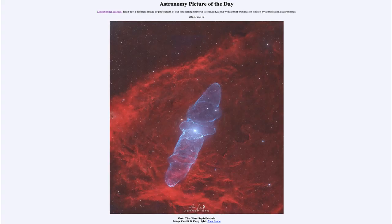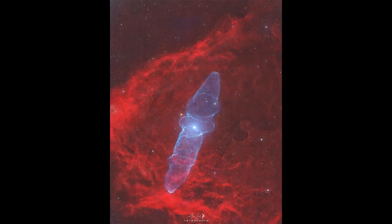Greetings and welcome to the Astronomy Picture of the Day podcast. Today's picture for June 17th of 2024 is titled OU4, the Giant Squid Nebula. Here we see what looks like a gigantic squid in space. But how gigantic? Well, this would be about 50 light years across — very massive in size.